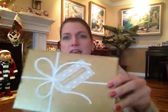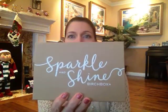Hi again everyone. Today I am here with my December Birchbox. It came yesterday and it's in this pretty gold box. It says 'Happy Holidays' and then there's another box that says 'Sparkle and Shine Birchbox.' It feels pretty lightweight — I hope it's a good one. Let's see what they sent.